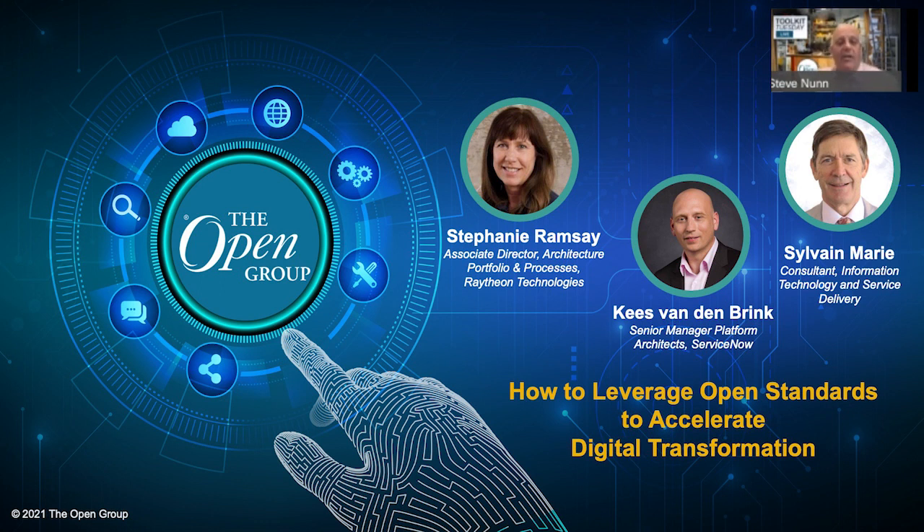To take us through our talk today, we have a triple act, and I'll introduce them all now. First is Stephanie Ramsey, Senior Principal IT Architect Manager at Raytheon Technologies. Stephanie has worked for more than 30 years in the information and digital technology world with extensive experience in service delivery, applications, and infrastructure across defense, healthcare, and retail. She is a leading authority in business architecture and product service integration, with strong competencies in enterprise architecture, portfolio management, business relationship management, service management, sourcing and supplier management, and program management. Welcome, Stephanie.